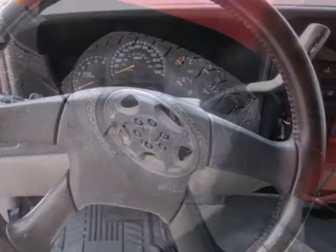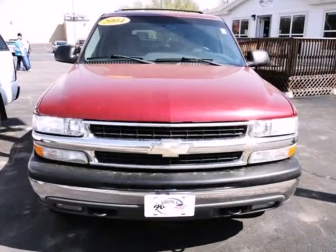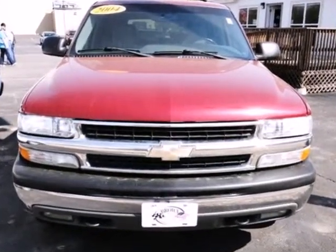One of the best-selling full-size SUVs of all time, the Tahoe combines a full feature set with outstanding capability. See it for yourself today.